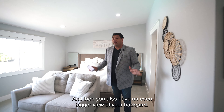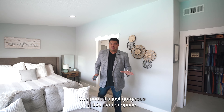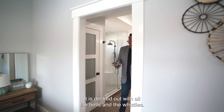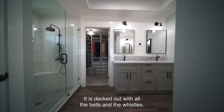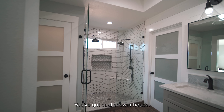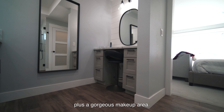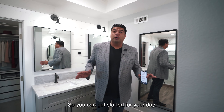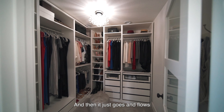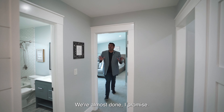You also have an even bigger view of your backyard and the pool from the master — it's just gorgeous. The real treat is the master bath, which is decked out with all the bells and whistles. The master shower is a beautiful space with dual shower heads, the herringbone flooring design continuing, plus a gorgeous makeup area. It flows right into your custom master closet.